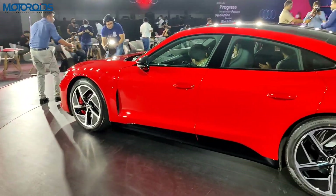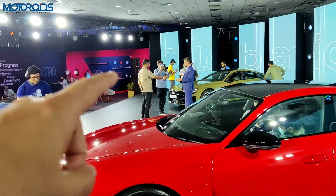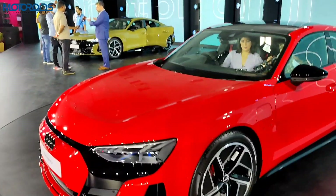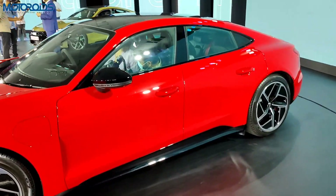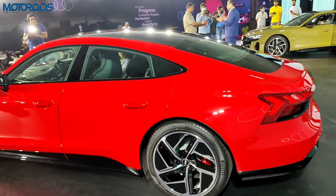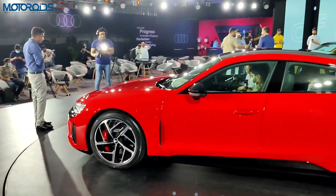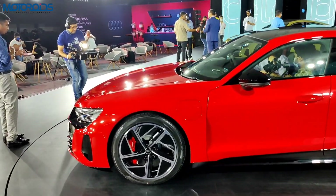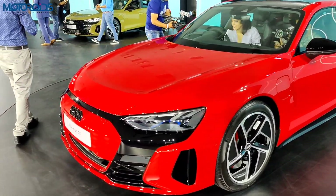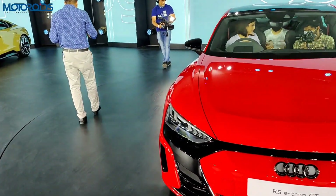It's the fifth electric car that Audi has launched here. With the launch of these two cars — the RS e-tron GT and the e-tron GT — there are differences and I'm going to let you know everything about them. This is the RS e-tron GT, the most powerful Audi ever. The power output here is 646 HP and 830 Newton meters of torque, propelling it from 0 to 100 km/h in a blistering 3.3 seconds.